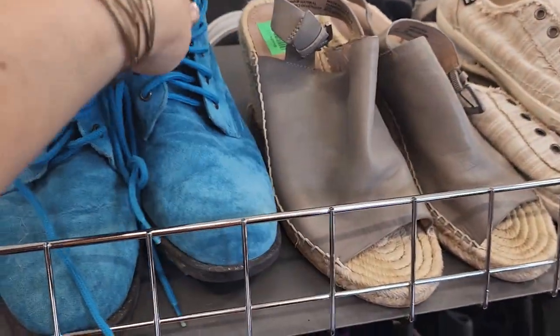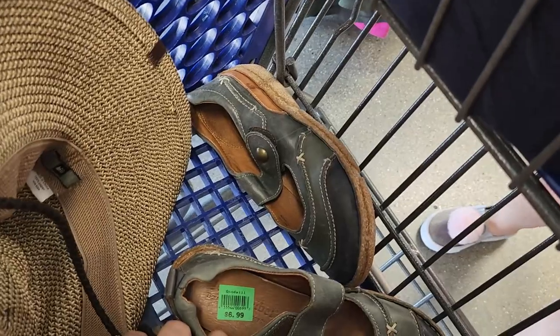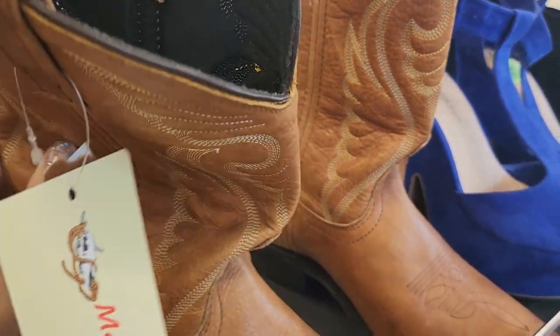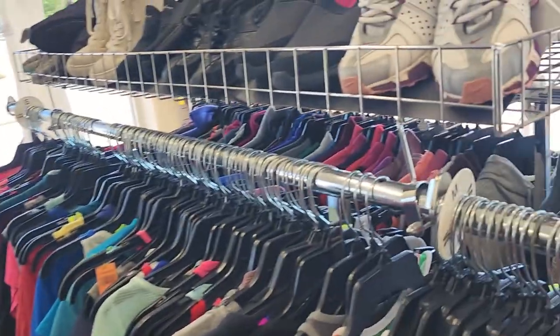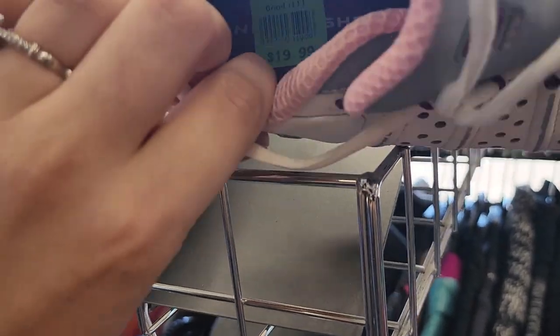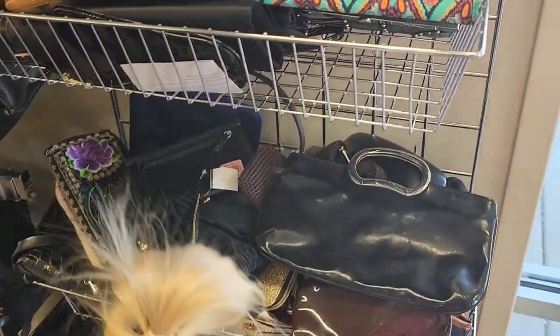I found some blue suede shoes for $7.99 — vintage blue suede, I think I'm going to grab these. Pemberley is already wearing the wool hat I'm going to get for $2.99, an REI hat. Some Joseph Seibel European shoes for $6.99. They also have brand new Matisse Boot Company boots, but they are $74.99 and they don't quite feel like leather, so it's weird. I also found these Nike shocks — they do have some wear — they're $20, but I'm going to look them up.